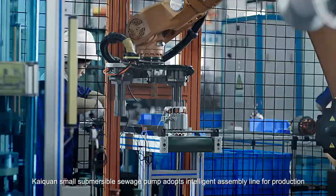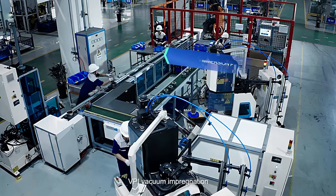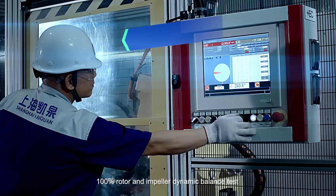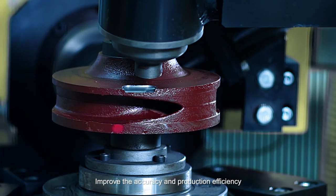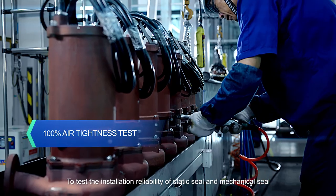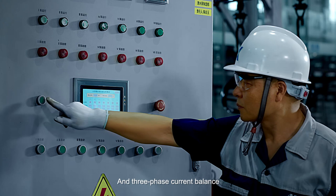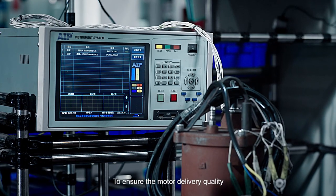KITRON small submersible sewage pump adopts an intelligent assembly line for production, including CNC equipment processing, BPI vacuum impregnation, complete machine assembly line equipment and packaging, and various performance tests. 100% rotor and impeller dynamic balance testing, and automatic milling machines imported from Italy improve accuracy and production efficiency. 100% air-tightness testing verifies static seal, mechanical seal installation reliability, and cable tightness. 100% operation testing ensures consistent assembly and three-phase current balance, and 100% motor voltage resistance and insulation testing ensures motor delivery quality.